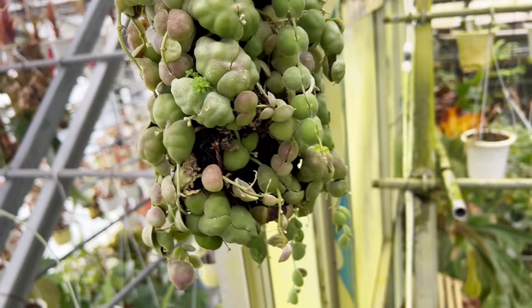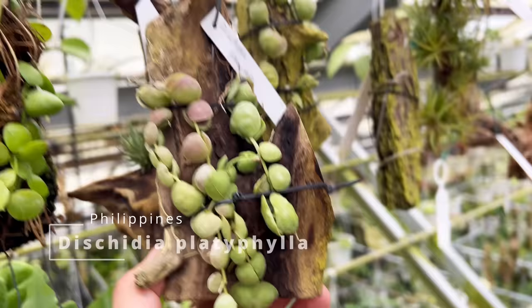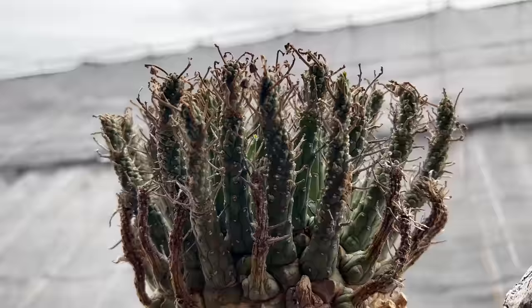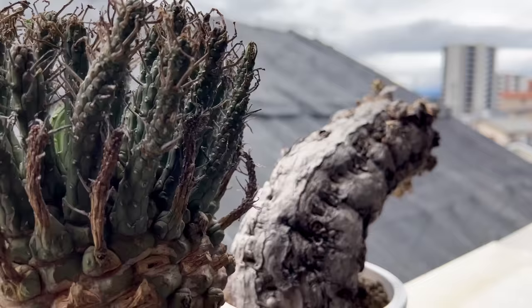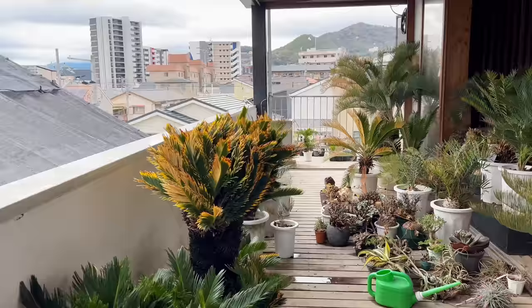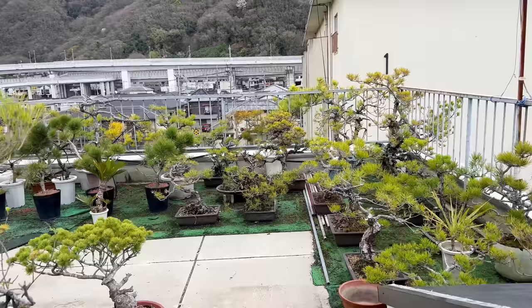Dyckia platyphylla — my gosh, so stunning. And there's more — I don't know what this one is, it's a Dyckia too, titiphylla as well — interesting, they're the same species. And look, there's a really cute variety of the variegated Hoya. Euphorbia baioensis — how nice. And this one too — look at that, it looks like a dead stump but it's coming to life. I see some interesting caudiciforms on the floor as well.